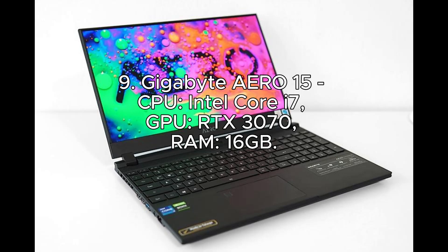Number 9: Gigabyte Aero 15. CPU: Intel Core i7. GPU: RTX 3070. RAM: 16GB.